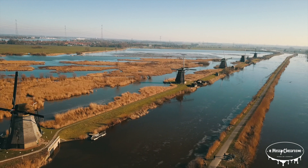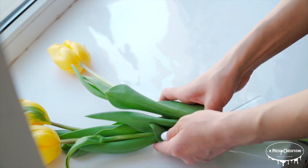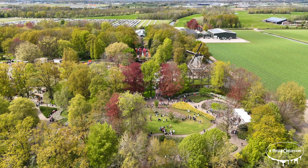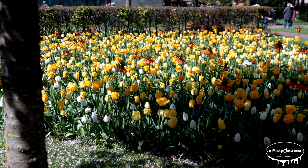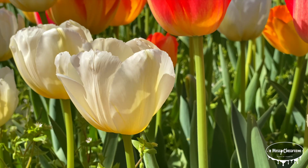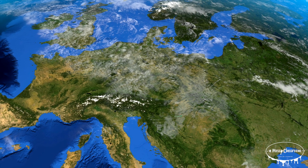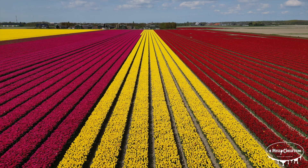The Netherlands is the world's leading producer of tulips, exporting billions of bulbs every year. The country's flower industry contributes significantly to its economy, with the Keukenhof garden, often called the Garden of Europe, attracting millions of visitors annually. Tulips are also grown in the United States, Canada, Turkey, and parts of Asia, but the Dutch remain the dominant force in tulip cultivation and trade.